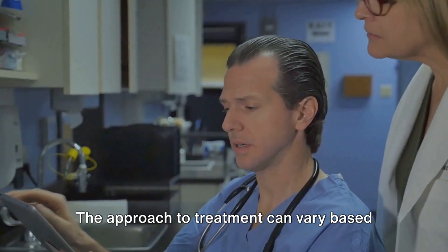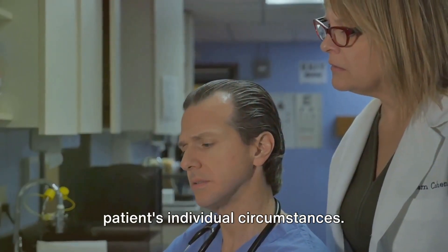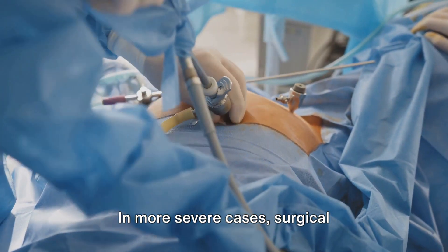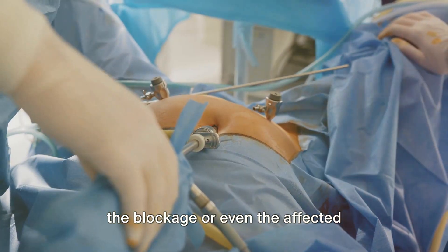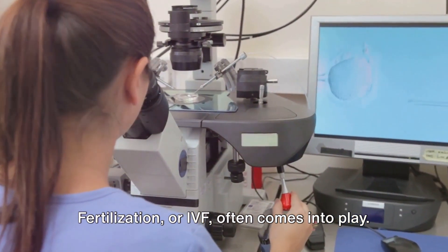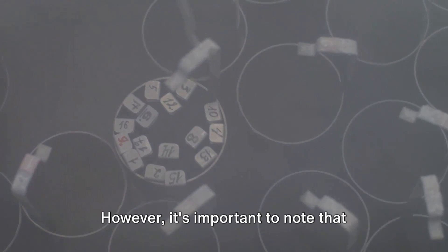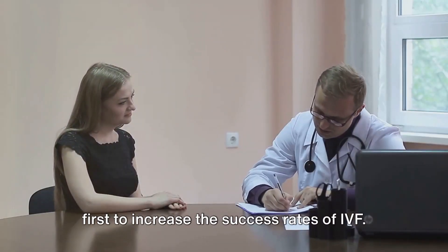Let's talk about treatment options. The approach can vary based on the severity of the condition and the patient's individual circumstances. If an infection is causing the blockage, antibiotics might be the first line of defence. In more severe cases, surgical intervention may be necessary to remove the blockage or even the affected fallopian tube. When fertility is a concern, in vitro fertilisation, or IVF, often comes into play — fertilising an egg outside the body and implanting it into the uterus. However, the hydrosalpinx must often be removed first to increase the success rates of IVF.